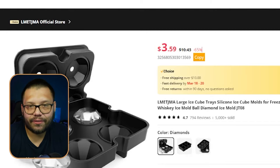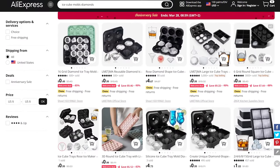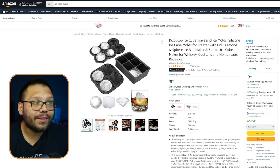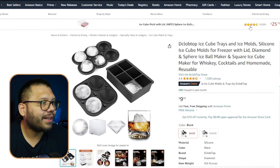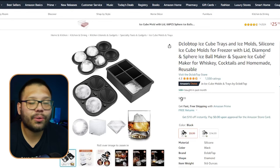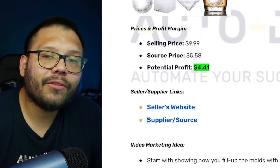These are awesome party favors — perfect when someone comes over for drinks, scotch or whiskey on the rocks. On Amazon, similar molds are running for $9.99, just for one mold — diamonds, squares, or spheres. Spending about $5.59 and selling at $9.99 gives you a potential profit of about $4.41. That might not seem like a lot, but people often buy two or three, and with different variations they can purchase even more.